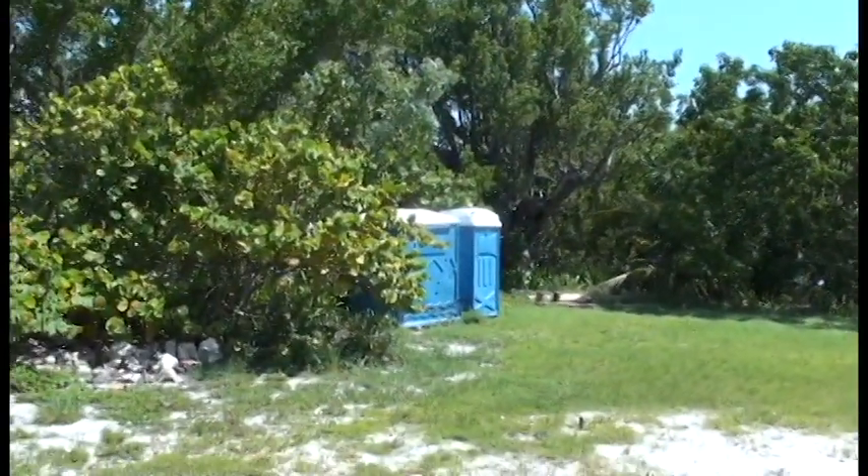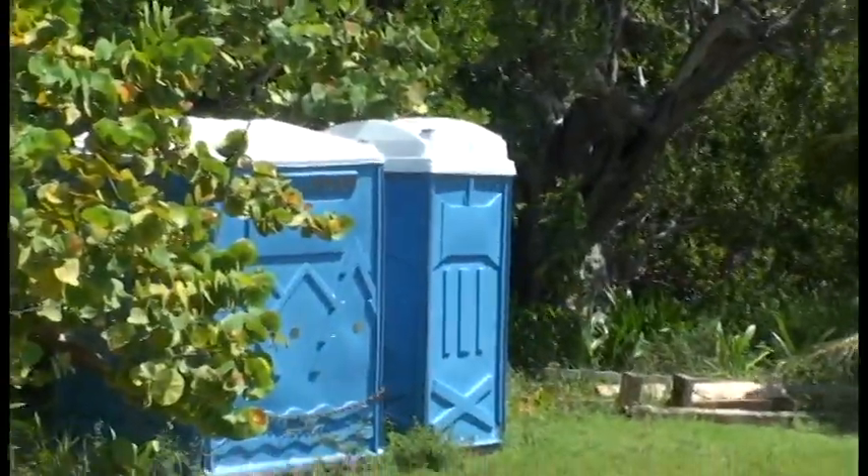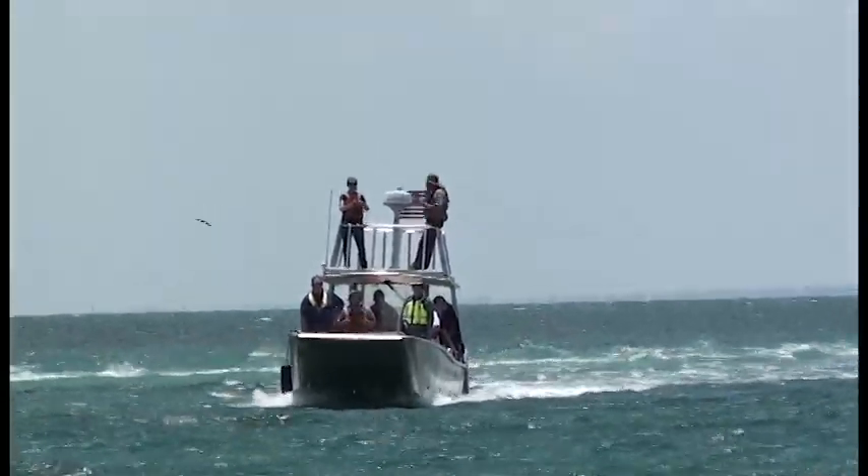These porta potties are tucked away behind some trees at the moment. They're on pallets and can be moved to the other part of the island if the bathrooms have to be closed.